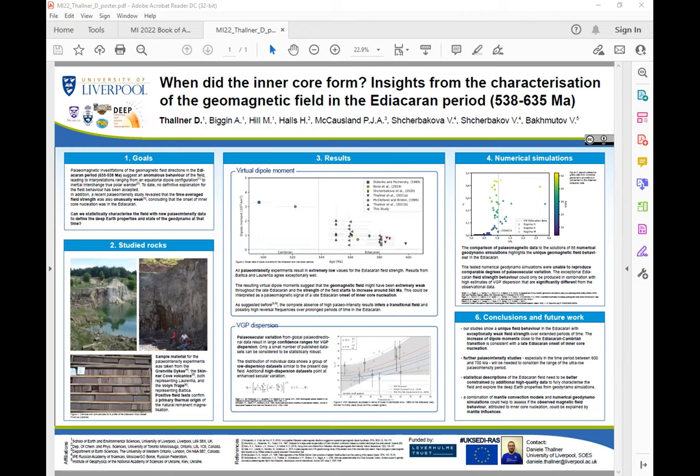The poster I brought is basically showing the summary of what I did during my PhD. In this project, we had a look at the field strength at the very end of the Precambrian, about half a billion years ago, and looked at how well those intensities fit to the idea of the onset of inner core nucleation at that time — and whether they could help us tell more about why the magnetic field was especially strange at that time and behaving periodically.